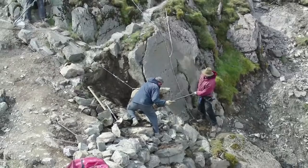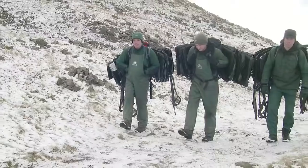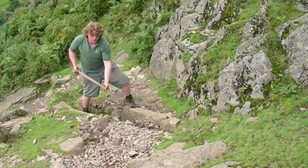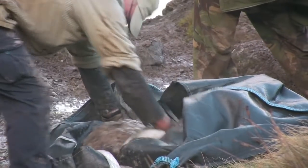The skilled and experienced path workers are out in the most remote corners of the fells in all weather conditions. Fix the Fells uses a combination of full-time upland path repair teams and a small number of specialist local contractors.